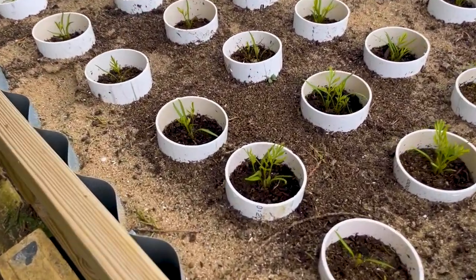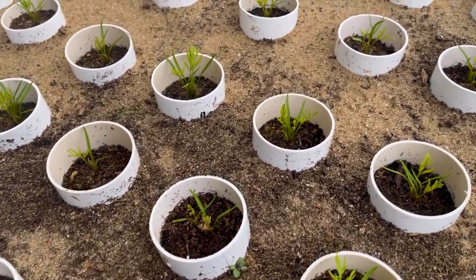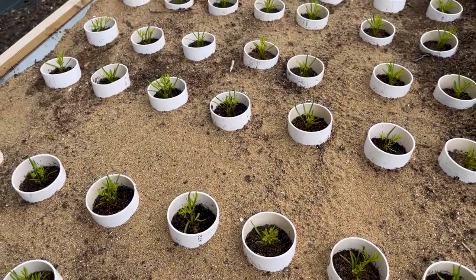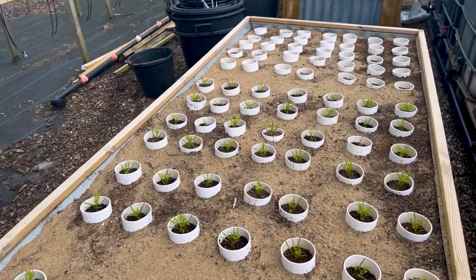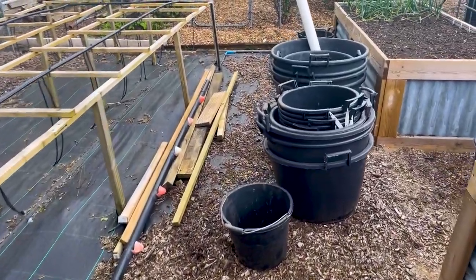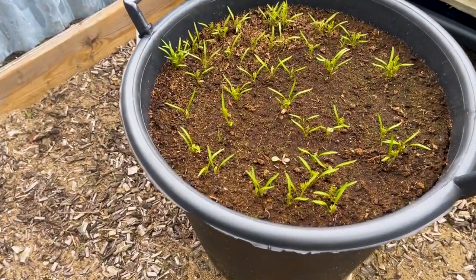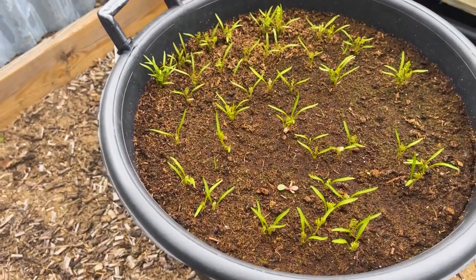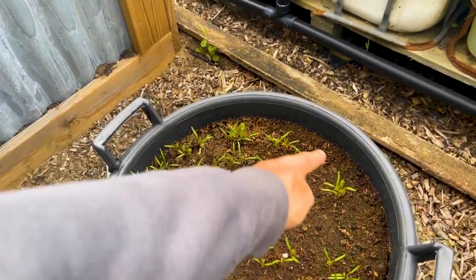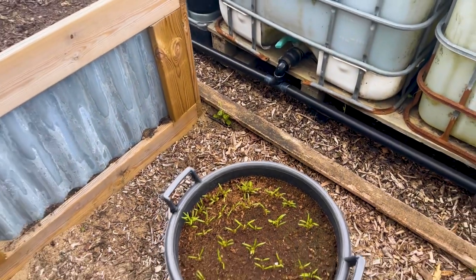Those who watched the carrot video — there we are, they're all up, every single one. Now all I have to do is select the strongest and get rid of the rest. The carrots are all doing well, even in the buckets. A few people said they don't do well in buckets, but look — all up. You can see the swirling pattern from how we sowed them round.